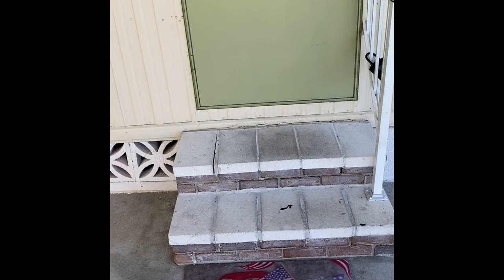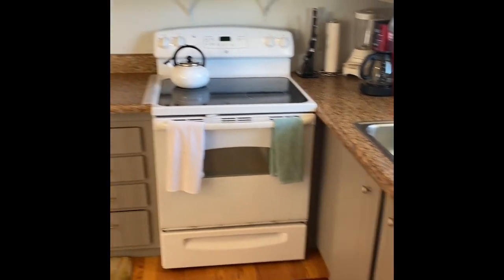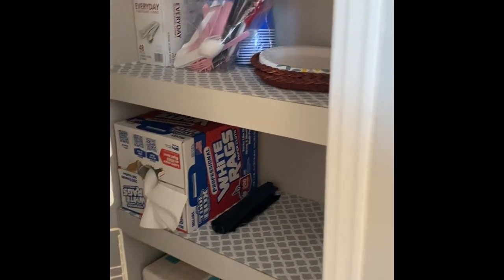Two short steps enter us into this property. First up are the floors — nice non-slip wood vinyl in great condition throughout the home. You'll see that carry throughout the property. One thing I want to showcase is the pantry: tons of storage here, which is a nice feature we don't always have.